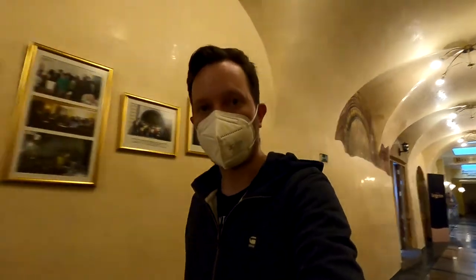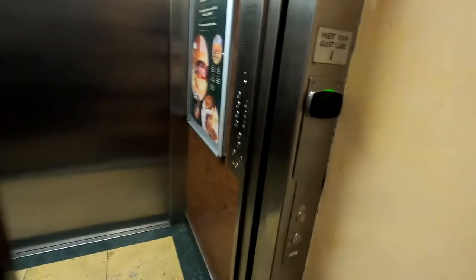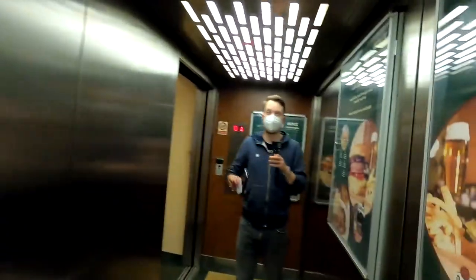To get to the room you have to take the elevator — you cannot take the stairs, which I think is odd. You have to take the elevator and swipe your card to actually get access to it.